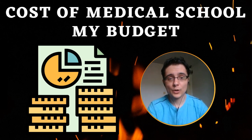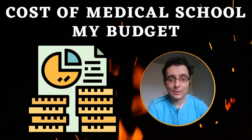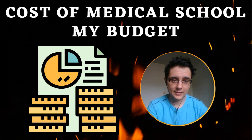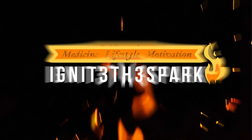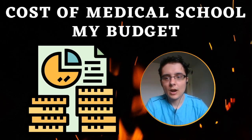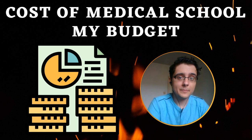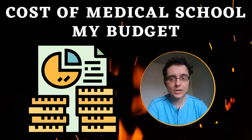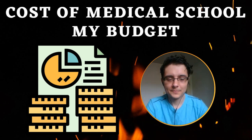After four years, that's over three hundred and seventy-five thousand dollars in debt — and that's not even including interest. Hey guys, welcome back to my channel. In this video I wanted to go over the cost of medical school, specifically my tuition and how I am building my budget. So let's get started.